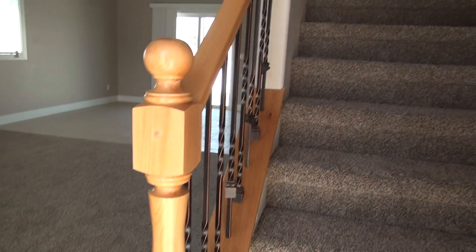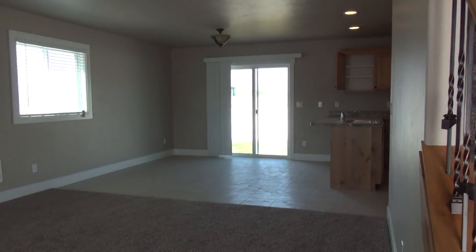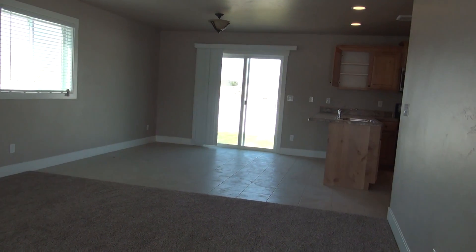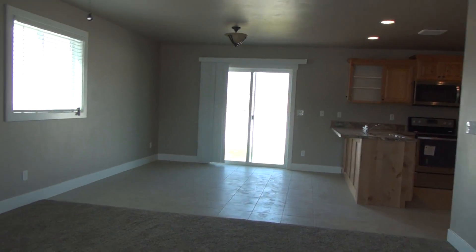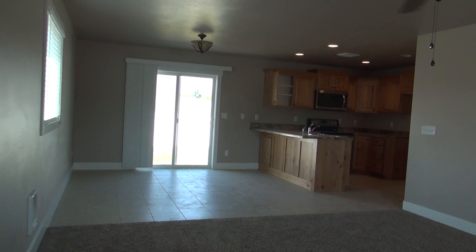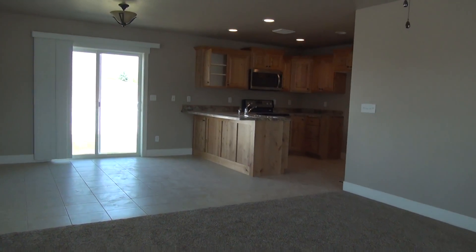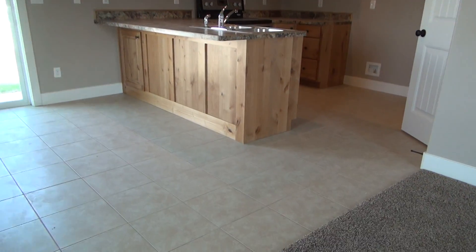You'll notice we have a tile entry where the stairs go up to the upstairs. Down here we have the living room, dining room, and kitchen. We'll come over here and give you a picture — great open floor plan.